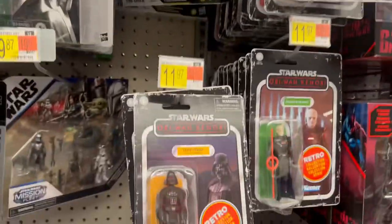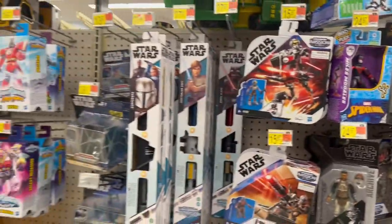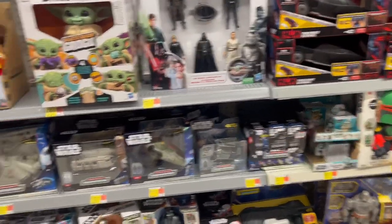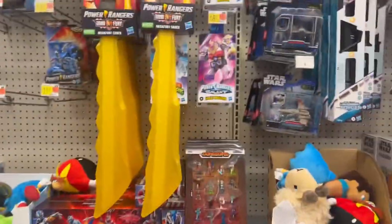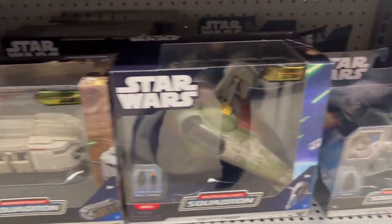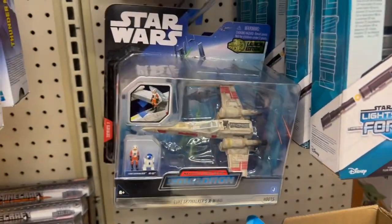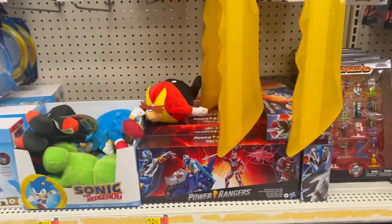These Star Wars figures are really starting to pile up. It just shows that scalpers are done — that's really what this whole aisle shows. Their profit margin isn't that high anymore because the retail price is starting to reach the former scalper price. When things were $15–$20, scalpers could buy them and flip them for $30–$40 and have a profit. But now that things are $30, people aren't going to spend $50 for it, so the profit margin isn't really there.